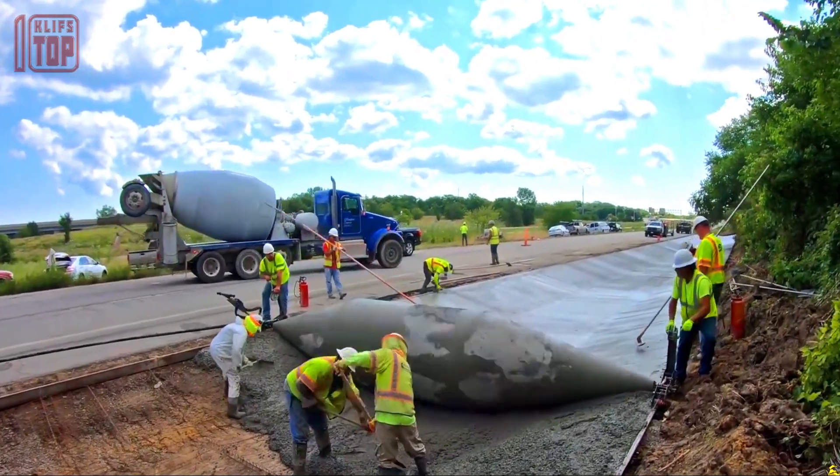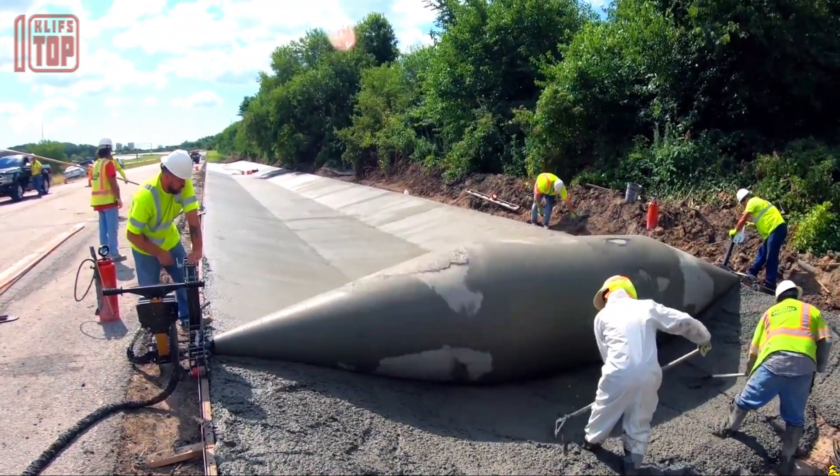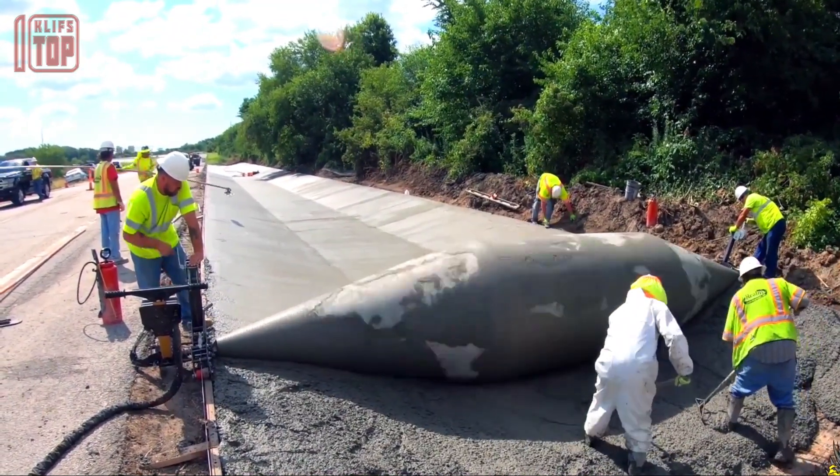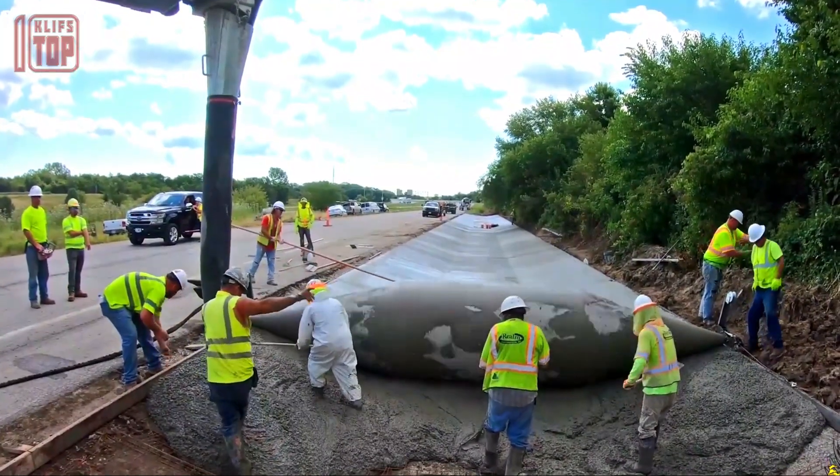One notable application is its use in creating a concrete lining within a trench measuring 480 meters in length. The drum is capable of achieving a depth of 60 centimeters, providing a sturdy and reliable structure. By employing this construction method, significant cost savings can be achieved through reduced execution time and labor requirements.